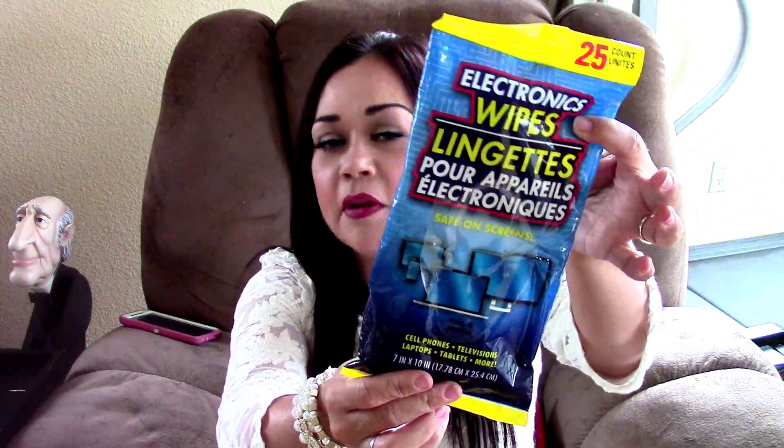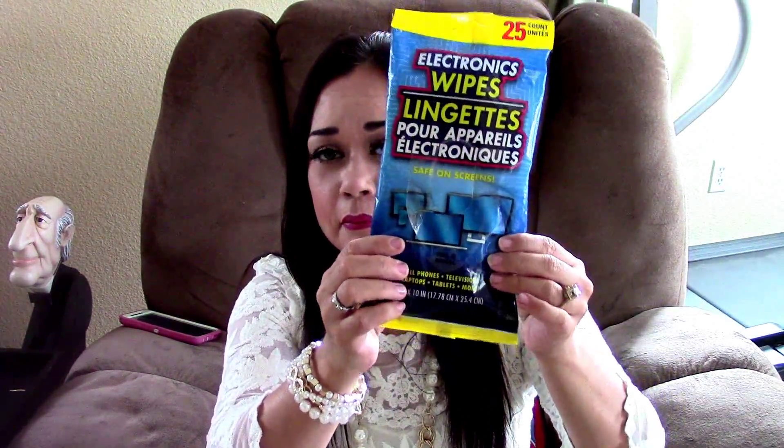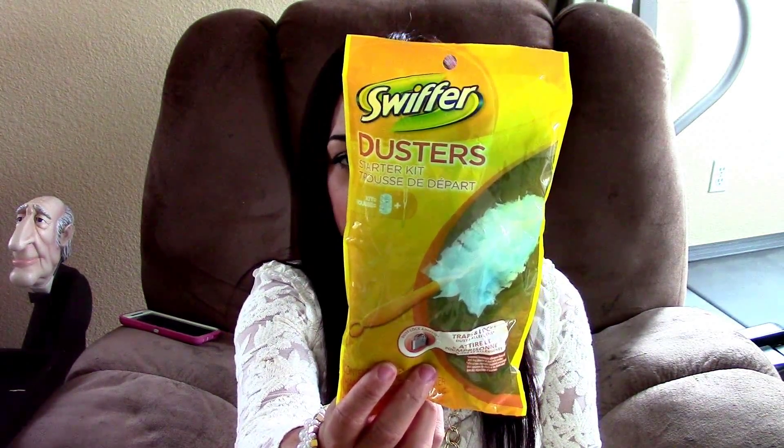One thing that I love, and I've purchased several times, is the electronic wipes — you get 25 in them. These are for cleaning flat screen TVs, computers, and laptops, and they work amazingly. Also, this is a name brand product I always buy — for a dollar you can't beat it. It's the Swiffer Dusters, and this lasts a long time. They sell out fast, so if you see them, grab a couple. When you're dusting, it really does grab the dust.